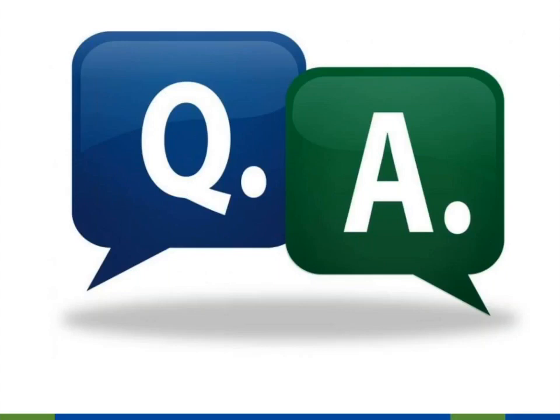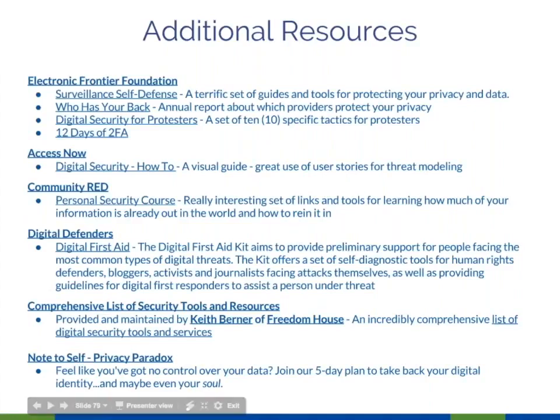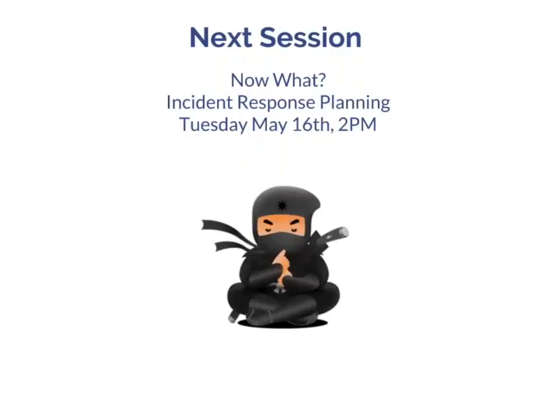And that's it. Keith, thank you so much for joining us — it was great having you back. A lot of the tools we covered today came from Keith's great resource list, which is linked on the second-to-last resource page. There's a link there to Keith Berner's comprehensive list of security tools and resources. Thank you all for joining us, and we'll see you back here in two weeks. Bye, all.